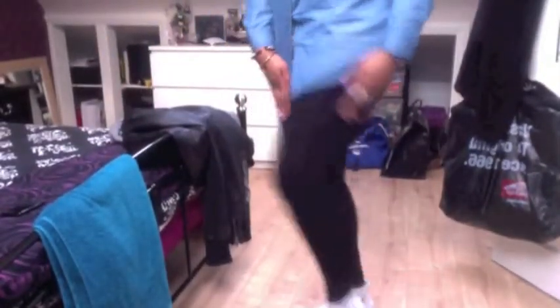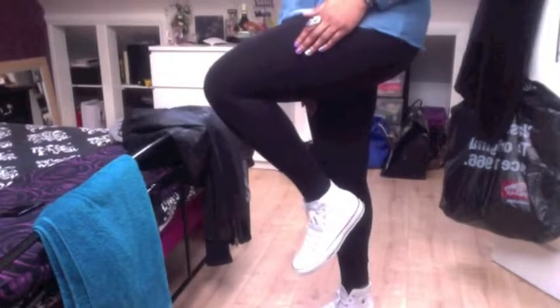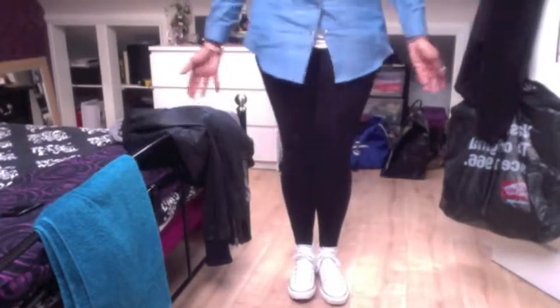My hair is just put to the side because it was kind of getting on my nerves. Underneath I'm just wearing a white vest top because it's cold outside. For the bottoms, I'm just wearing black leggings and my white Converse. I will probably wear my jacket, which is very old — it's from New Look. The scarf is from ASOS, and this is the outfit.